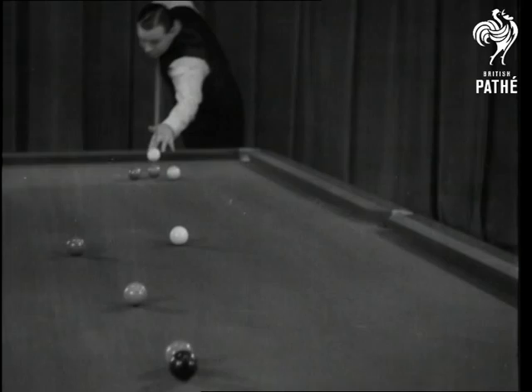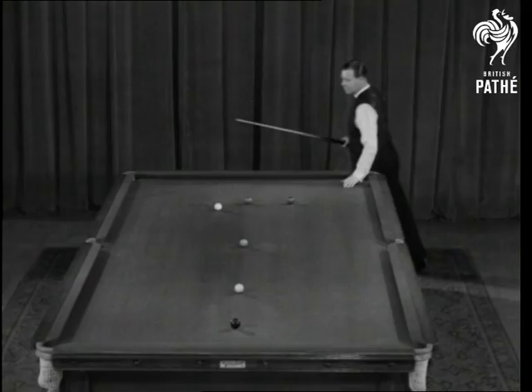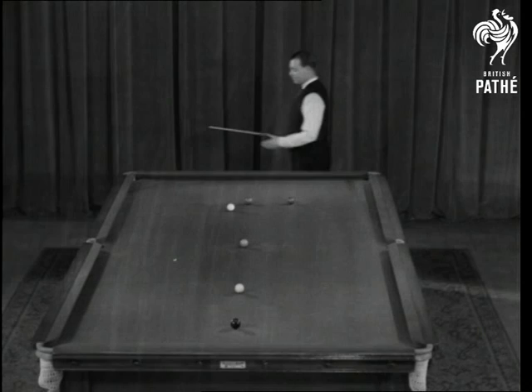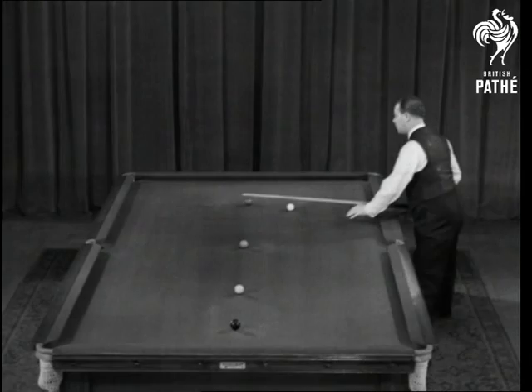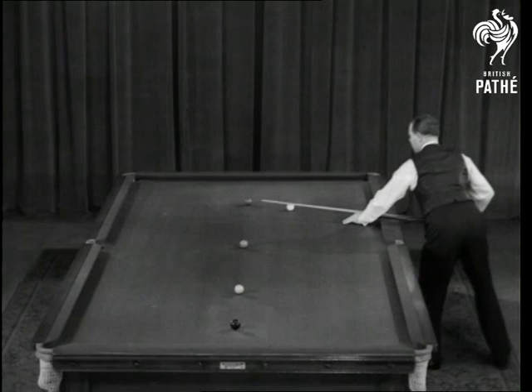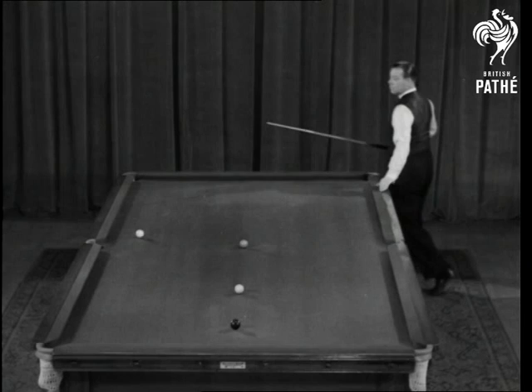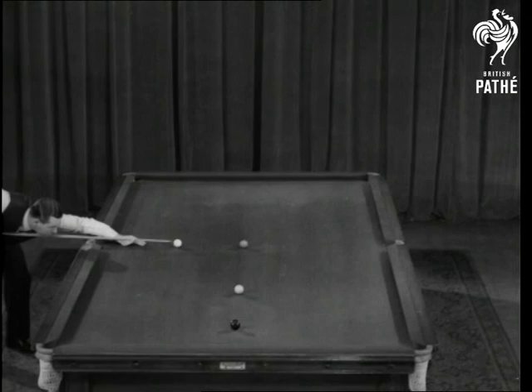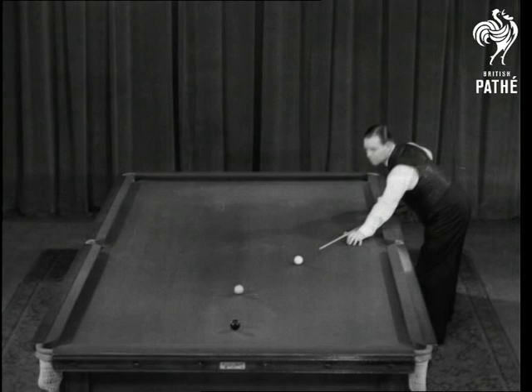Now see our Joe clean up the table, leaving the cue ball in position every time. There's the green. The brown. The blue. The pink.